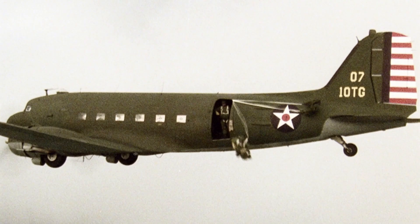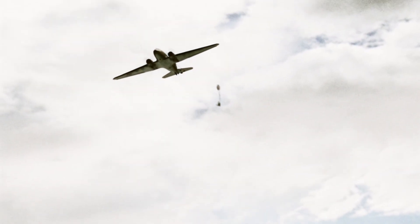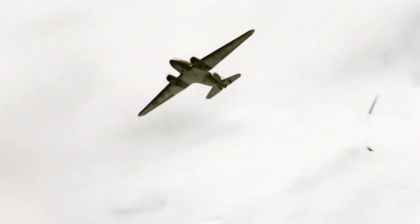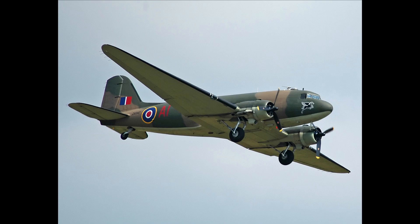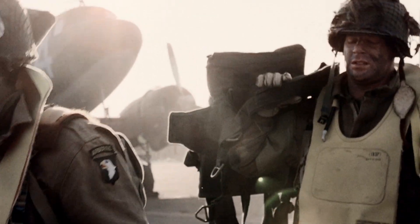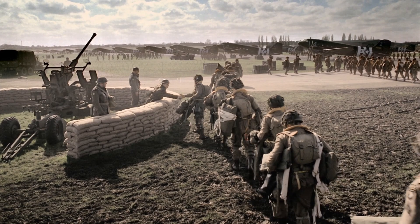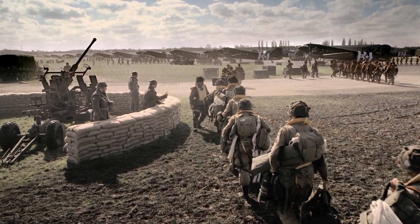Starting in order of appearance, Episode One titled 'Currahee' features the most important aircraft pivotal to the storyline — the Douglas C-47 Skytrain, also known as the Dakota in British RAF service. C-47s being pivotal to the storyline and readily available, they are the only real aircraft used during Band of Brothers. The studio managed to procure four C-47s for the production.